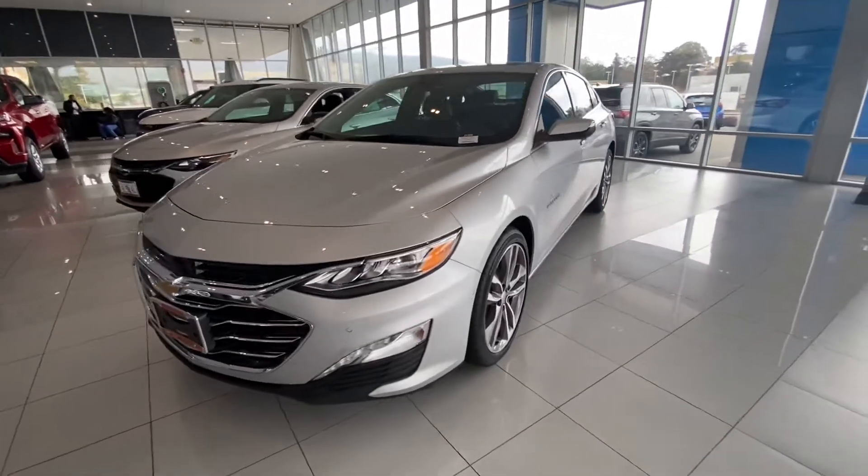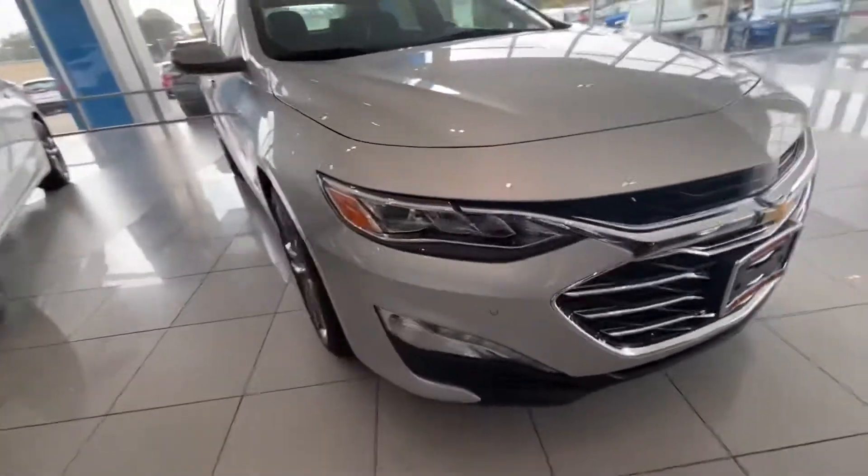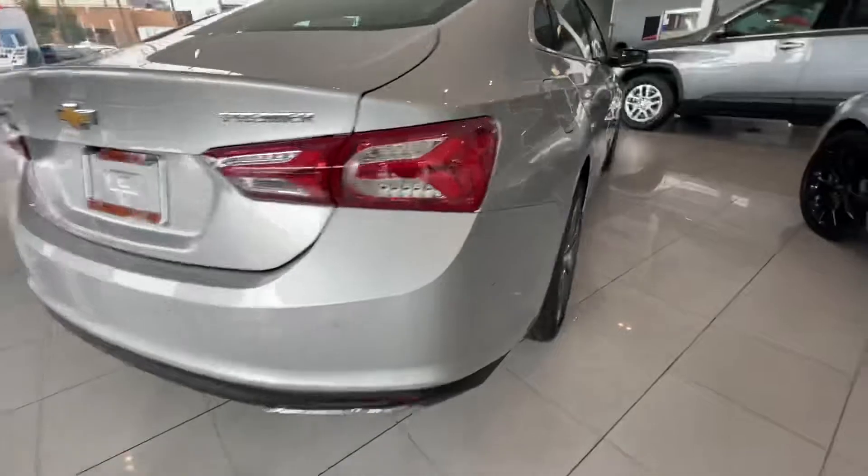This is the Premier trim level, so there's a bunch of bells and whistles like parking sensors in the front, blind spot monitors, a sunroof, and parking sensors in the rear.